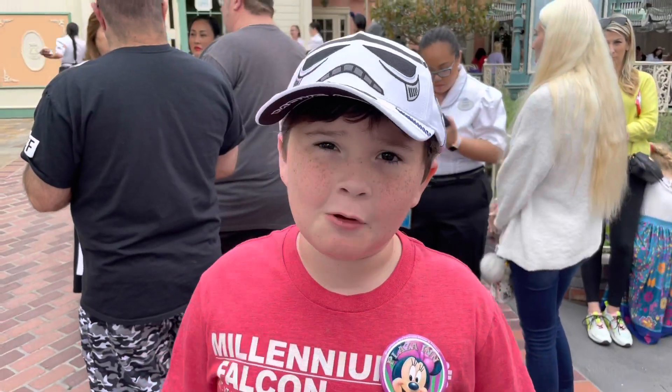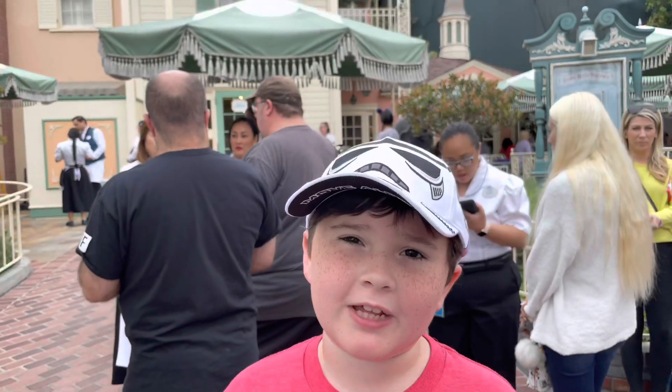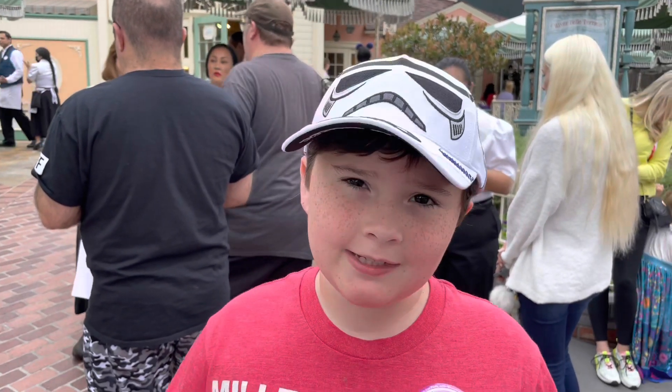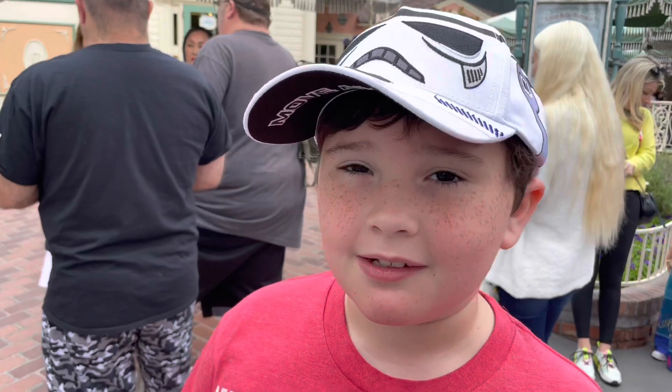Hey guys, welcome back to Jack Daniel's Castle. Today we're here at Riverbell Terrace in Disneyland and we're here to get the food cosmic dining package. Let's go in and see what they got.